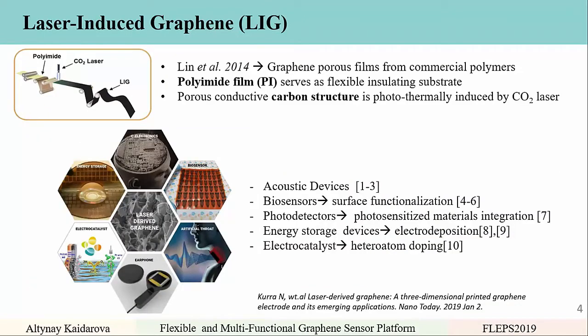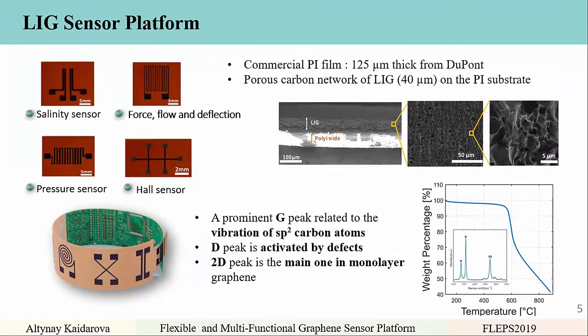These properties have already been exploited in different devices, such as acoustic devices for artificial throats and earphones, biosensors involving surface functionalization, photodetectors with photosynthesized material integration, energy storage devices with electrodeposition, and electrocatalysts with heteroatom doping. Here we report a laser-induced graphene sensor platform with four different sensors: a salinity sensor, a force, flow, and deflection sensor, a pressure sensor, and a Hall sensor — all integrated on a single platform.